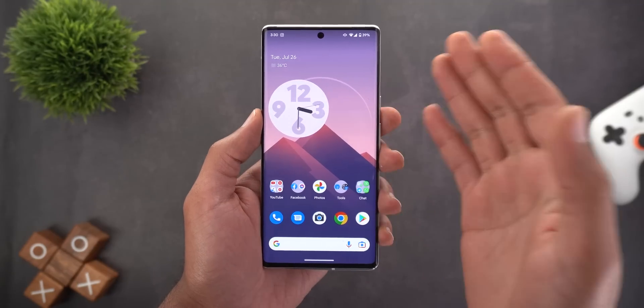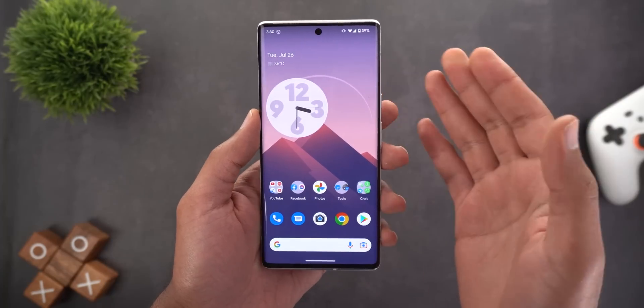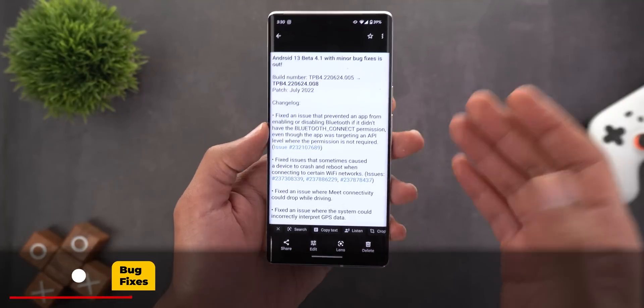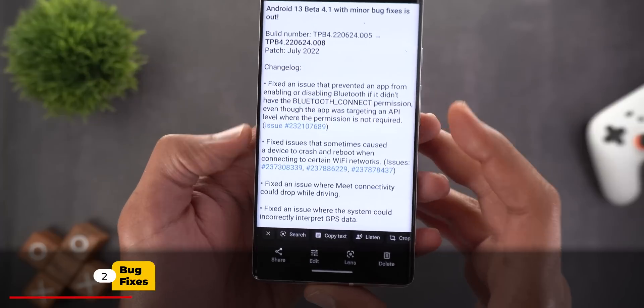That's all for the new features in Android 13 Beta 4.1 — there isn't that much. Let's move on to the official change log to see what bug fixes are included. There are four of them.